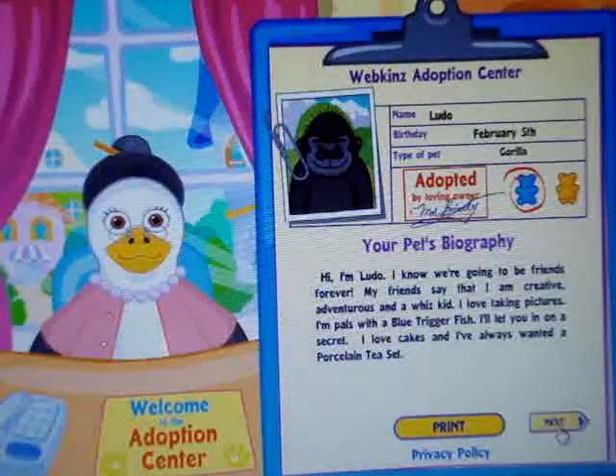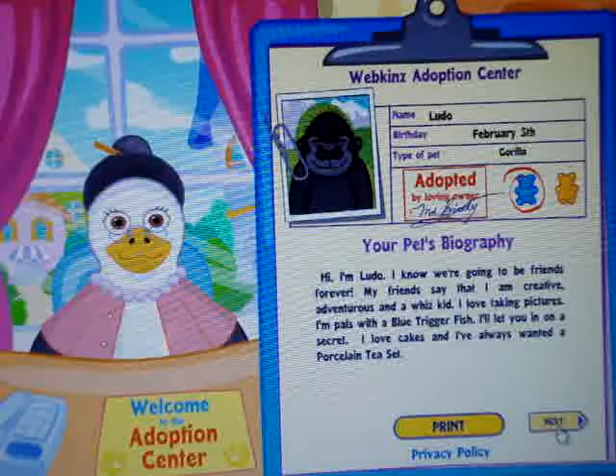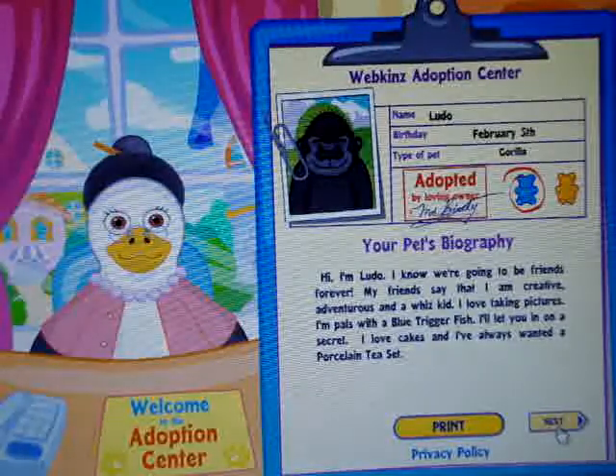Oh my god, he is so adorable. Name: Ludo, birthday February 5th, type of pet: gorilla, boy. Hi, I'm Ludo. I know we're going to be friends forever. My friends say that I'm creative, adventurous, and a whiz kid. I love taking pictures. I'm pals with a blue triggerfish. I'll let you in on a secret — I love cakes, and I've always wanted a porcelain tea set.